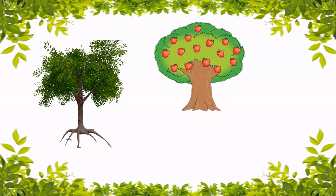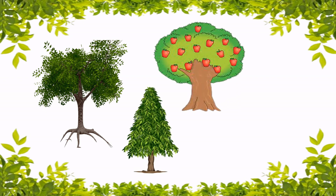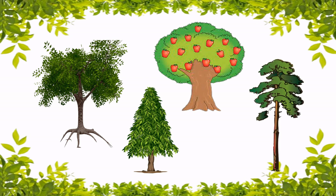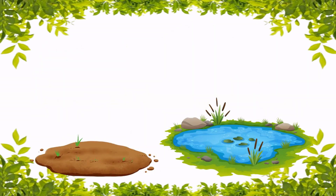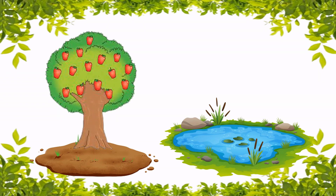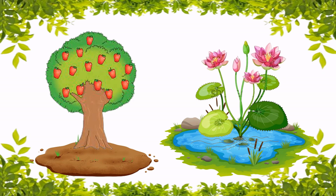Plants are very useful to us. Some plants are big and strong. Some plants are small and weak. Most of the plants grow on land. Some plants grow in water.